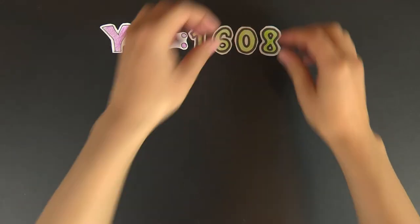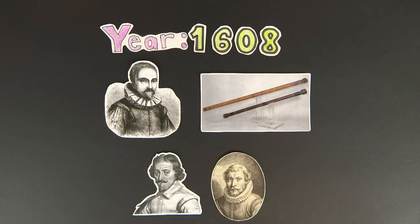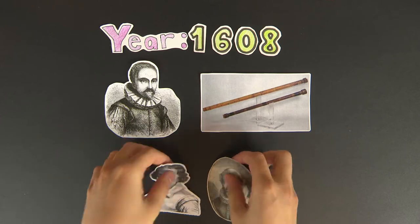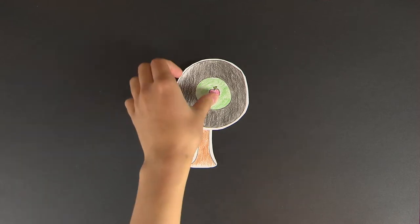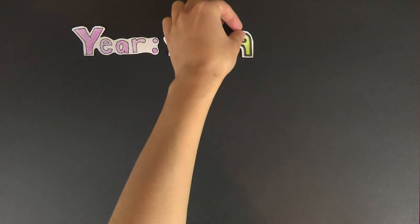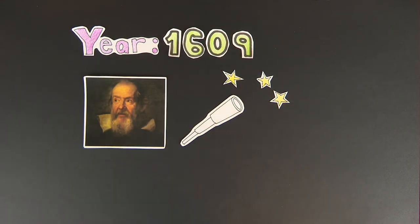In 1608, the first published invention of a telescope was accredited to Hans Lippershey, although there were others who have been associated with the first prototype. Initially, these telescopes were only used to look at distant objects on Earth. It wasn't until the following year that a telescope was used to look at celestial objects, which was performed by Galileo, who made several adjustments to Lippershey's original design.